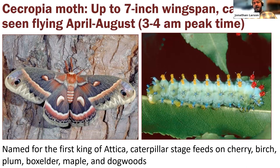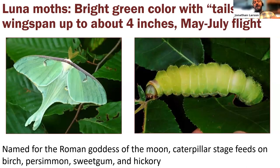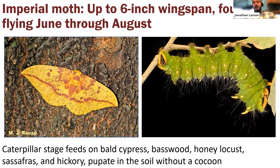The luna moth is probably the most famous Saturniid — bright green with long tails on the hindwings and a wingspan of about four inches, flying from May into July. Named after the Roman goddess of the moon, it was famously used as the mascot for a sleep aid. Its large green caterpillar feeds on birch, persimmon, sweet gum, and hickory.